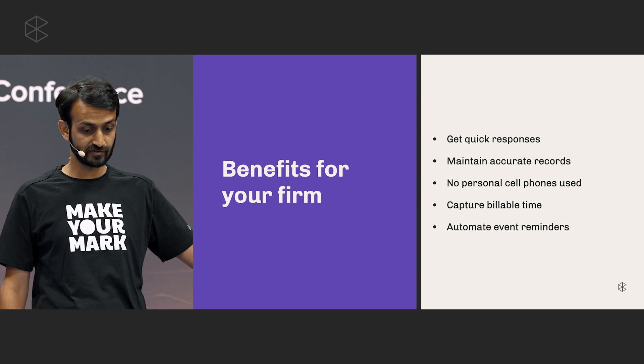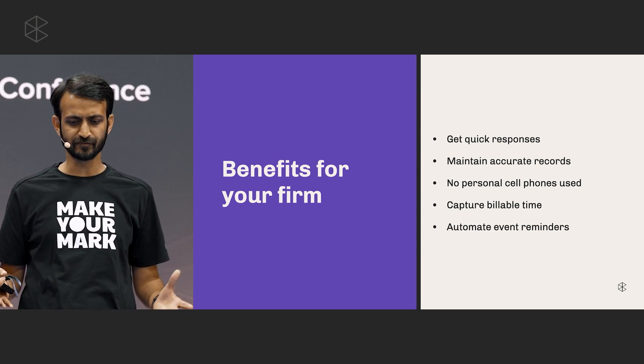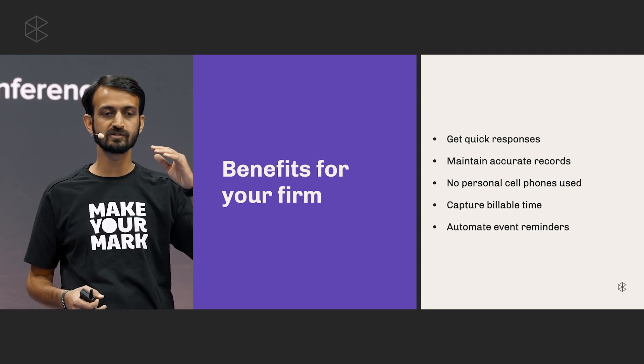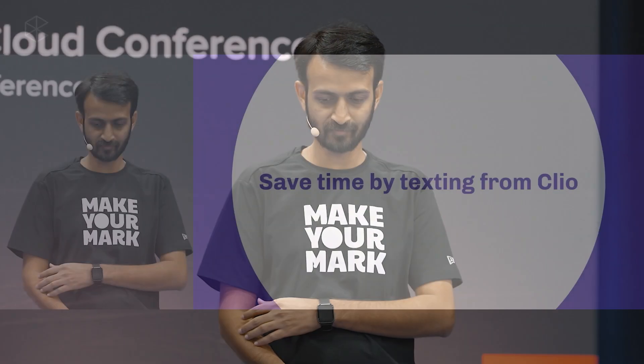The fourth point is capturing billable time. Sending reminders for events like court appearances and deadlines can take a lot of effort, but all of this is automated in Clio. When you create an event, the reminders and notifications can go out automatically, saving you a significant amount of time. If you have a particularly chatty client, instead of spending 15 minutes on a phone call, you can handle it in 15 seconds by sending a text. Texting saves time both for yourself and for your client.